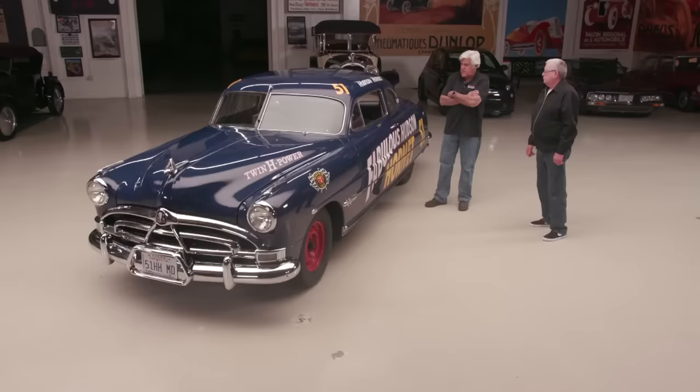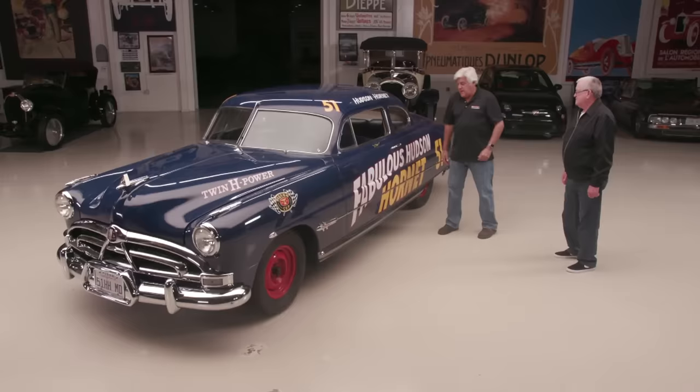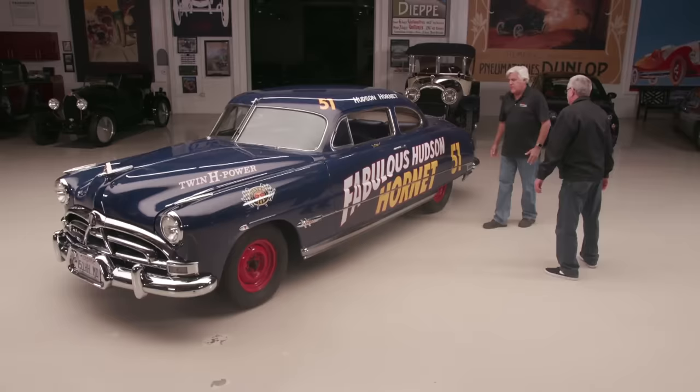This one is a three-speed with overdrive, and they did come with a dual range Hydromatic. Most Hudson Hornets that were made were four doors, not coupes. But the coupe is really the best one — for the racing, that's where a lot of them disappeared because they got wrecked. And you had the post here for rigidity. It's just such a great looking design.